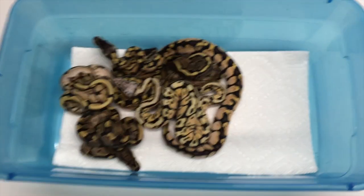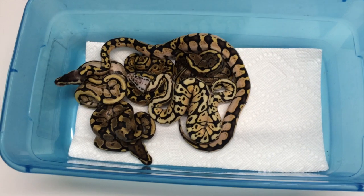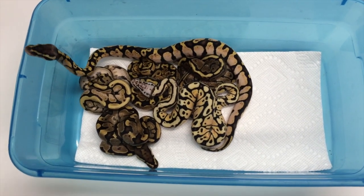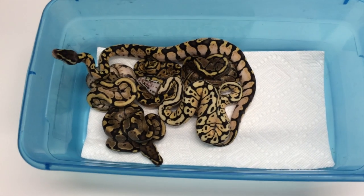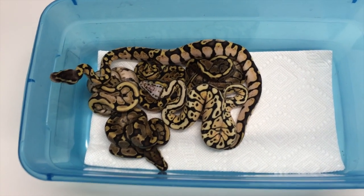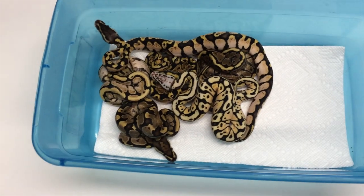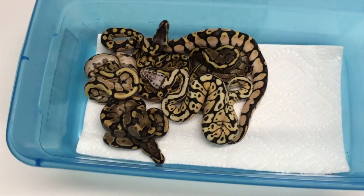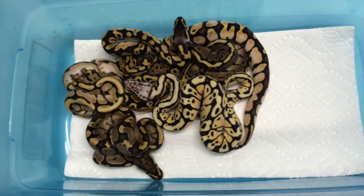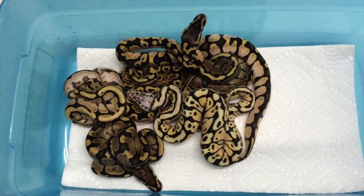The pairing on these was a spotnose firefly, or a spotafly, which is a JKR original mutation, bred to a — this is a spotnose firefly to a calico. That was the whole point of this clutch.